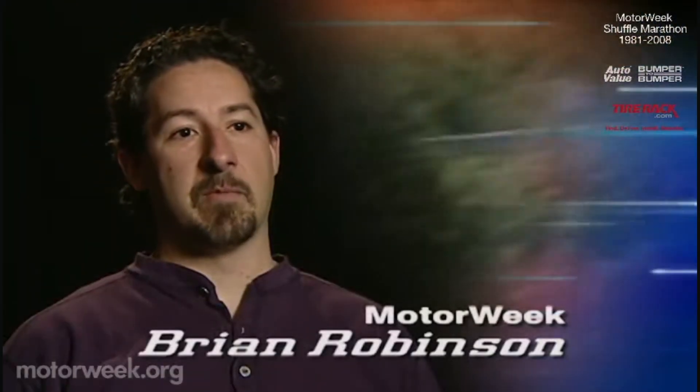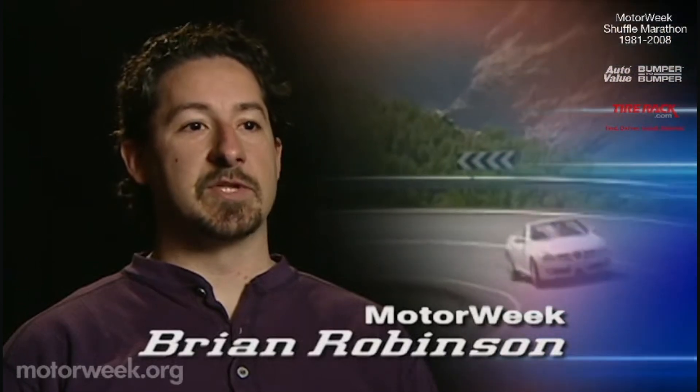There are few automotive moments that can beat a scenic, curvy road and a two-seat roadster. Throw in a little Mercedes-Benz luxury and you're in for a treat. And for those looking for an even more spirited back-road adventure, the SLK 55 AMG is still available.